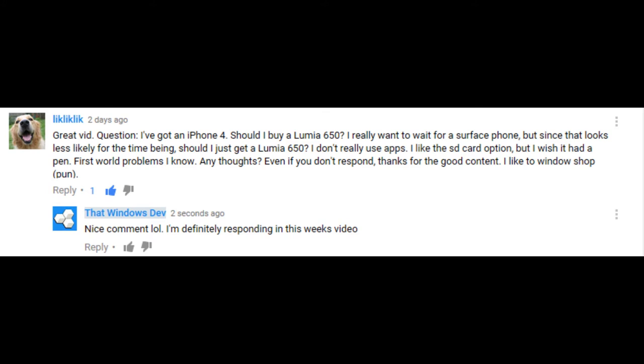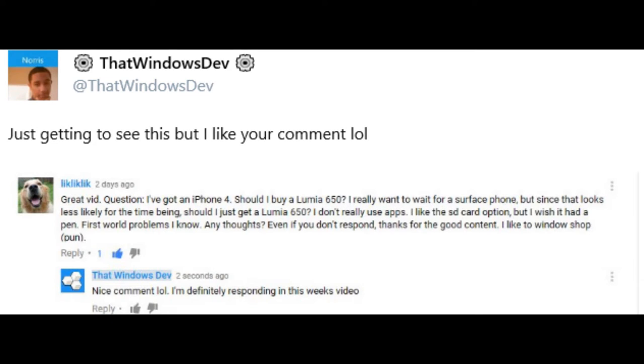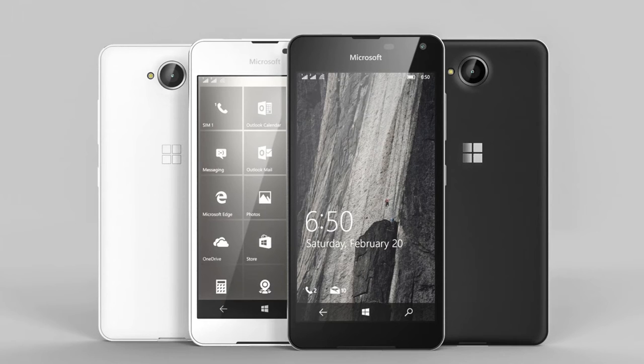The second comment is from someone named Lick Lick Lick. They said, 'Great video, I have a question — I have an iPhone 4, should I buy a Lumia 650? I really want to wait for a Surface phone, but since that looks less likely for the time being, should I just get the Lumia?' They also said, 'Even if you don't respond, thanks for the good content — I like to window shop.' I want to tell you that joke was hilarious. I actually gave you a shout out on Twitter when I saw that. To answer your question, I think you should go ahead and get the Lumia 650 — personally I think the white one looks better.